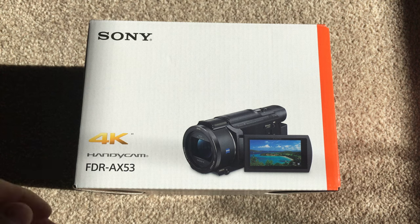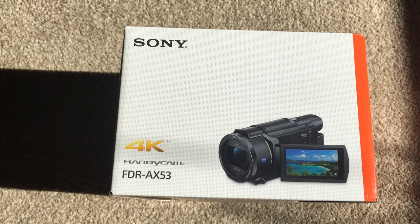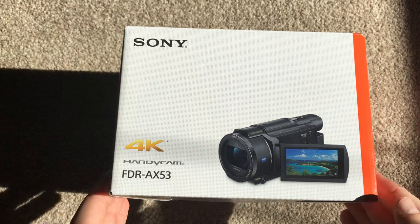A bit of background on why I want this. The camera I'm recording this on is an iPhone 6S, which produces very good image quality and audio, filming in 4K. But I don't think you can still beat a good old-fashioned camcorder.